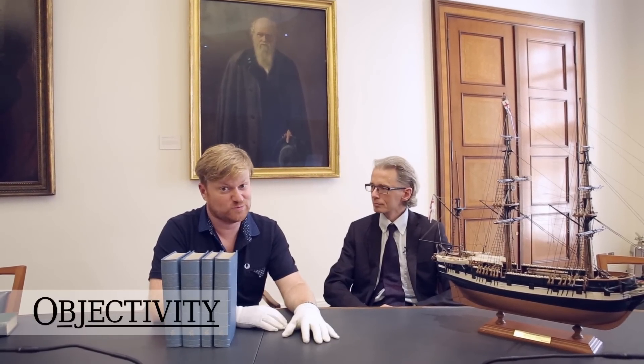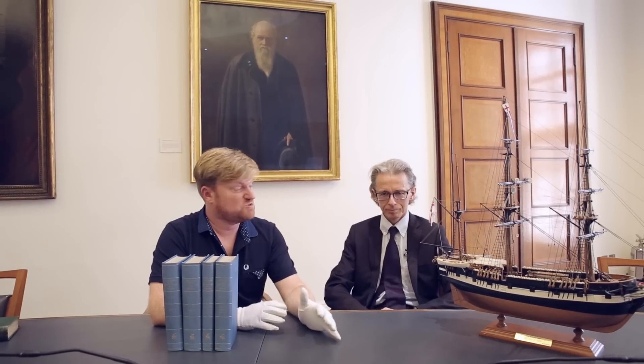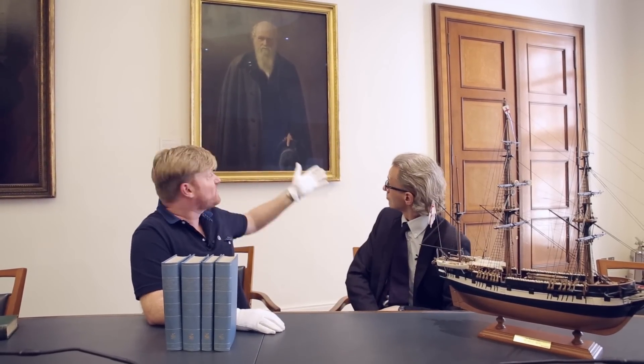Hi there everyone. Today we're in the Royal Society Council Room, which is a real pleasure. There are all sorts of famous portraits on the wall here, but who could be more famous than that man there? Not Keith — Charles Darwin. So Keith, what's the story behind this portrait? It's kind of dark and moody, isn't it?